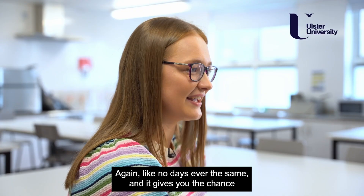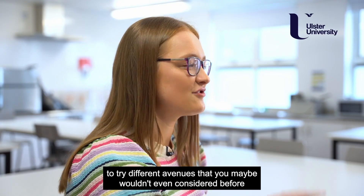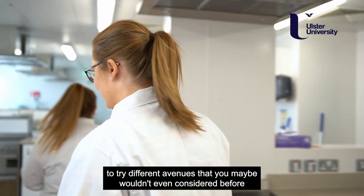No day is ever the same and it gives you the chance to try different avenues that you maybe wouldn't have even considered before.